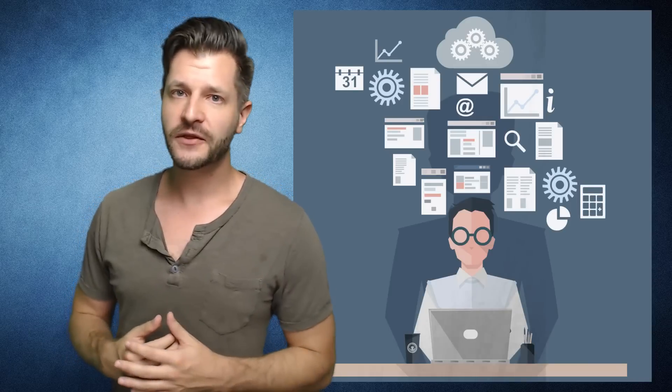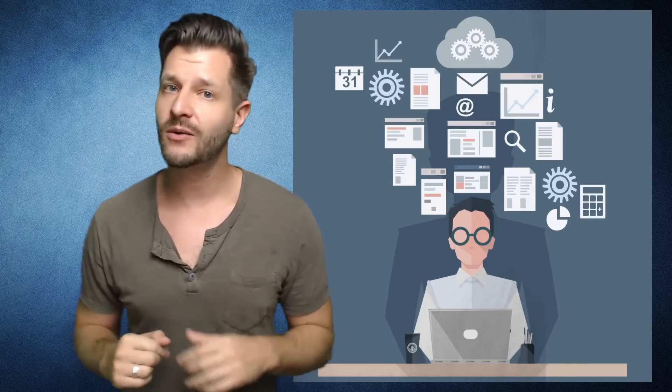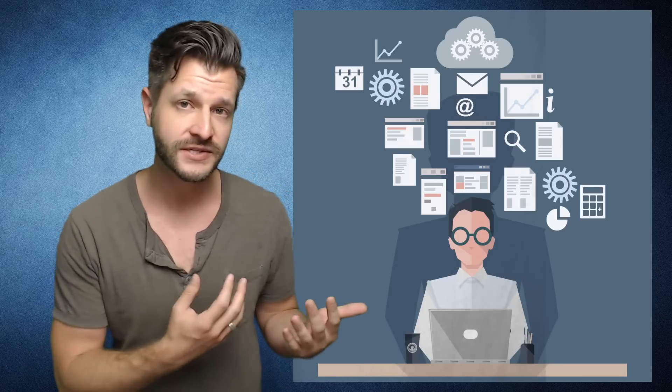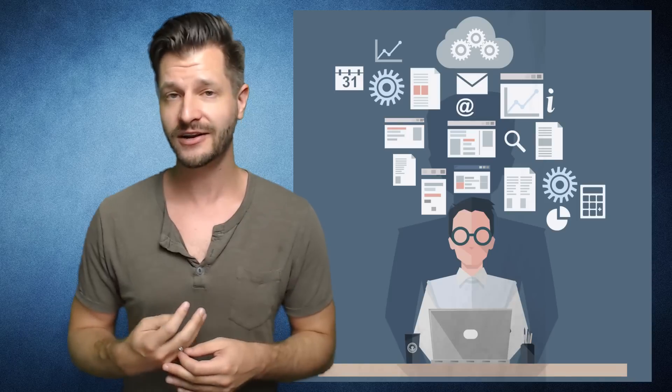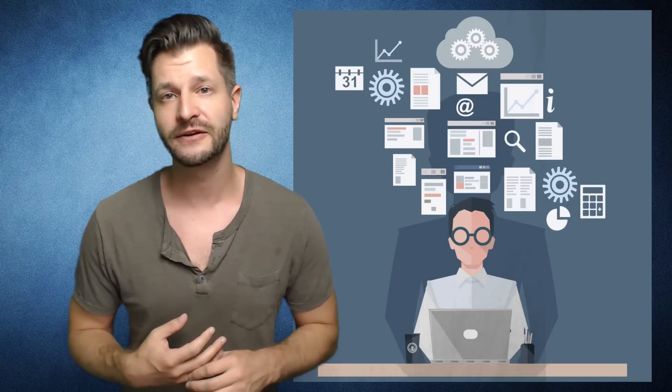There are third-party services out there that say they can recover it — I'll put those in the description below. However, I do not trust them. I could not find any information that said these were credible sources. So be very careful about what you use or what you see on other forums. They're pretty much just looking to take your money or fish for your information. So be warned.